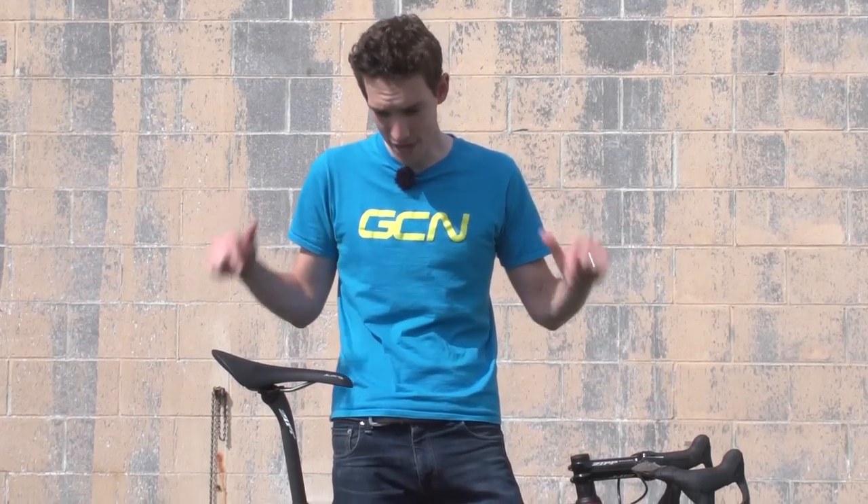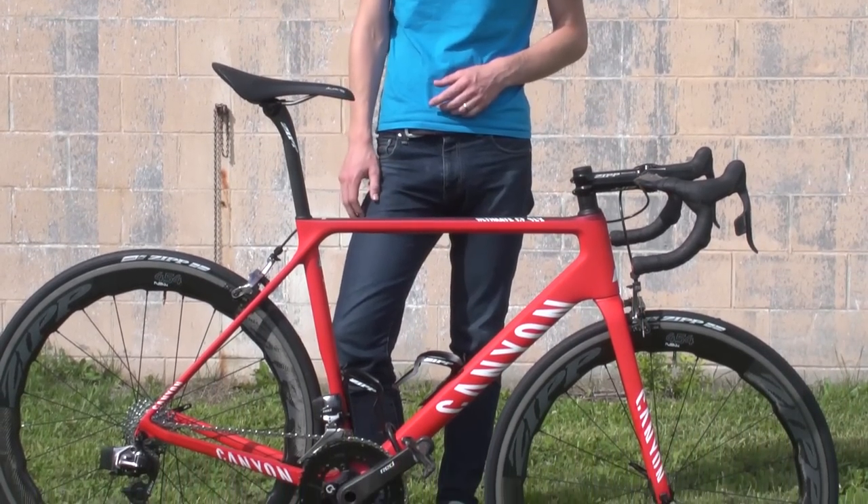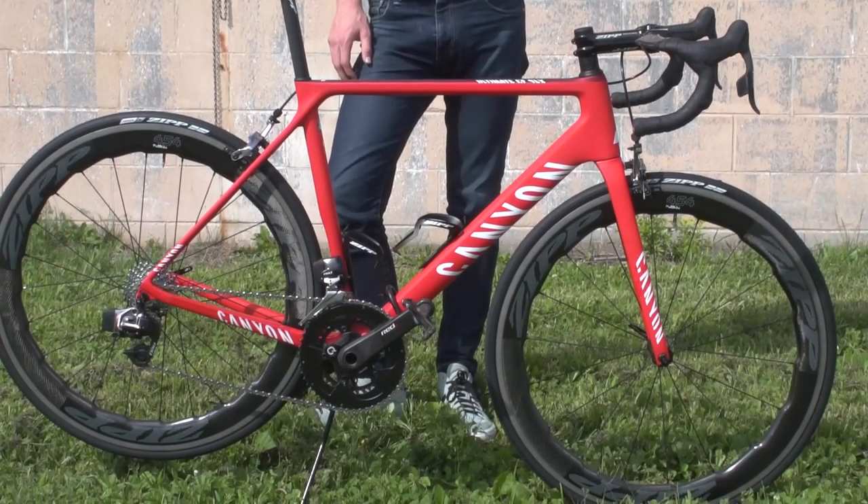Some people have been starting to think that improvements in aerodynamics are becoming ever more marginal, and that we might in fact be getting to the end of the golden age of aero gains. But Zipp could well have just kick-started things once again. Check these out — the revolutionary 454 NSWs with Sawtooth Profile.